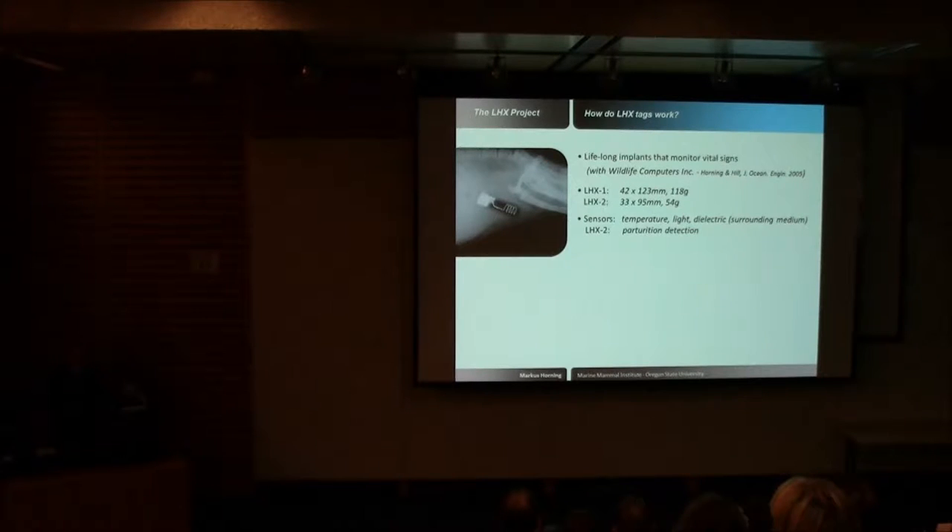We wanted multi-year data, and to do that, we developed a special telemetry device called the LHX tag — an acronym for the Life History Transmitter — developed in collaboration with Wildlife Computers in Redmond, Washington. These tags, of which we've just started using the second generation, are intraperitoneal implants. They're devices implanted into the gut cavity of young Steller sea lions under gas anesthesia and standard surgical procedures.